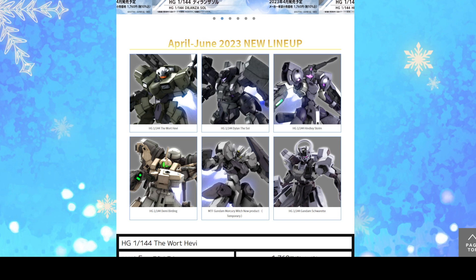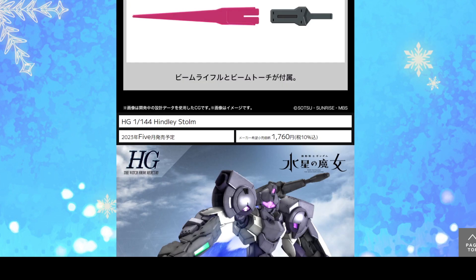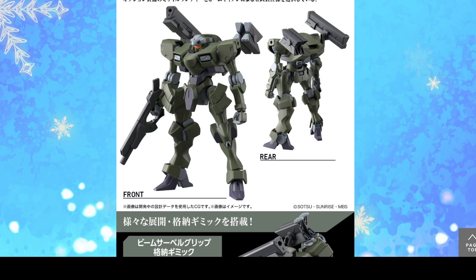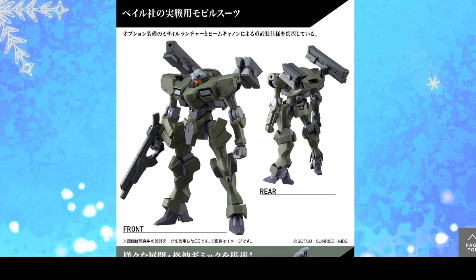We also get Gunpla announcements for the Zoward Heavy, the Dalanza Sol, and the Hindry Sturm. They all look cool, but my personal favorite out of the three is the Zoward Heavy. It looks like something straight out of Armored Core, which makes sense because it's designed by an Armored Core designer. And a little bit of an unpopular opinion here — I actually think this looks cooler than the Farrak. I just think this design looks more interesting and more fun to play around with in terms of model kits, and it looks very fun to paint. Imagine this weathered — it's gonna look so good weathered.